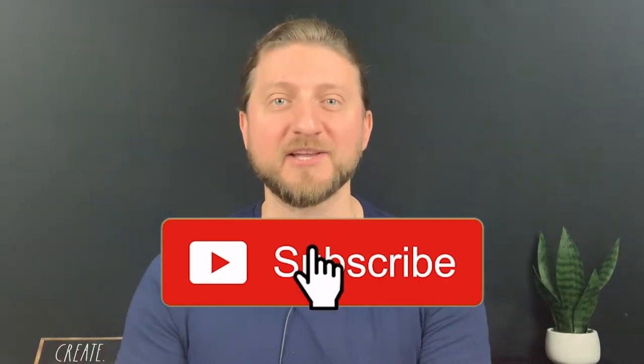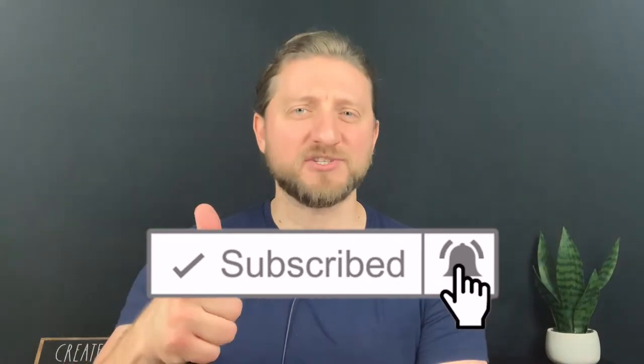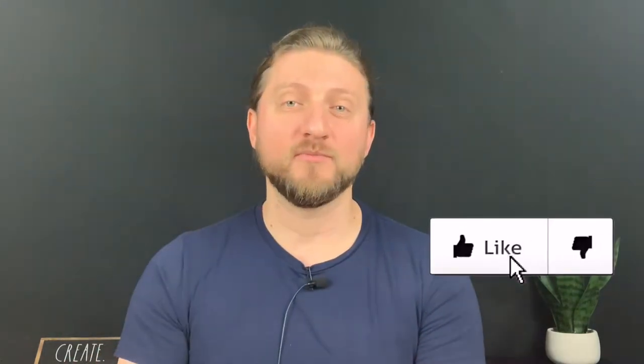What is going on, everybody? Welcome to another video. My name is Alex. If you're new to this channel and you want to learn about product management, business, finance, how to get into the top tech companies, make sure you subscribe and hit the bell icon so you don't miss anything. Also, smash the like button to help this video get to more people interested in building and product management.